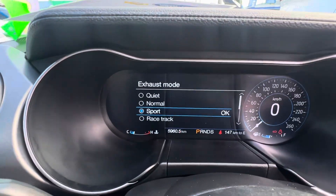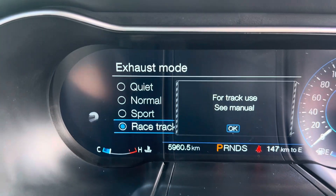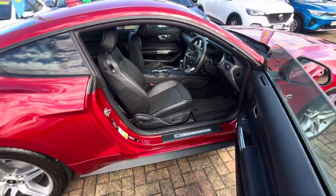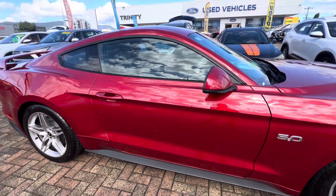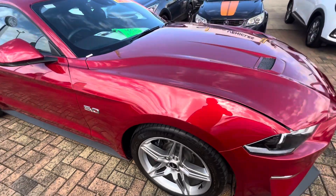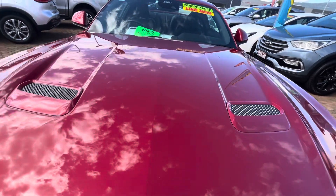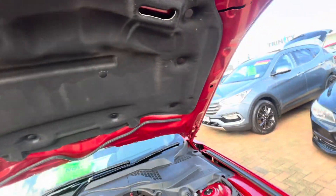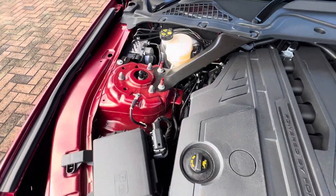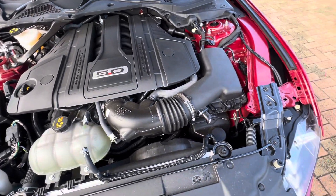Opening up the engine bay — as you can see the car is in absolutely brand new condition. No gutter rash on that driver's front wheel. Just underneath the bonnet you can see there are no marks, and inside the engine bay it's all nice and tidy throughout. This thing is just absolutely immaculate.